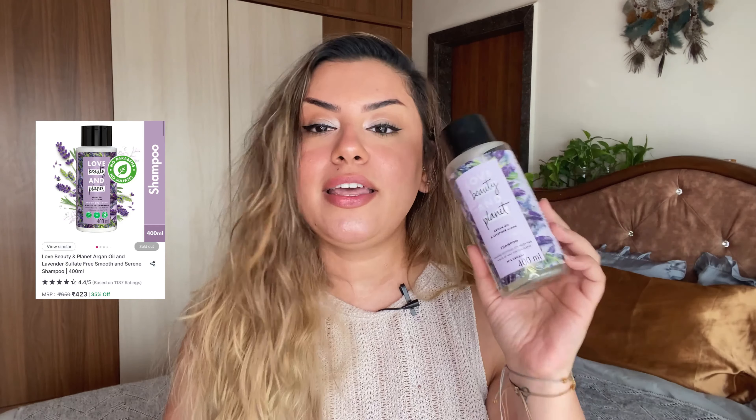The next one is from Love Beauty and Planet — one of my favorite shampoos from the Smooth and Serene range. This is Argan Oil and Lavender. I love this so much. This is the sulfate-free version — all shampoos from this brand are now sulfate-free but they have the same finish. This is the perfect smoothening shampoo. The conditioner and the hair mask are both so good. This is perfect for anybody with curly, frizzy, or colored hair, and great for anyone who just wants to smoothen their hair regardless of texture. The shampoo and conditioner complement each other beautifully.